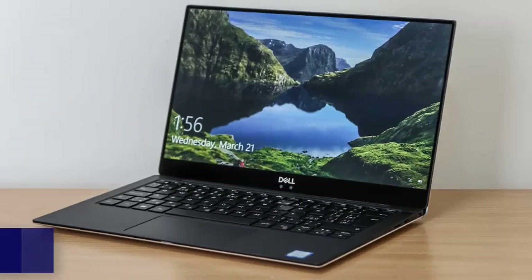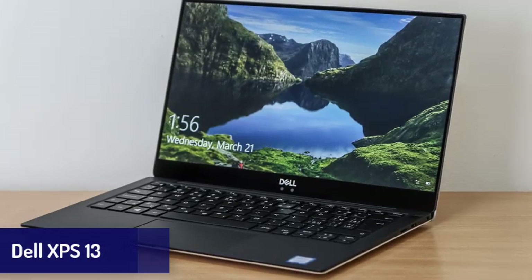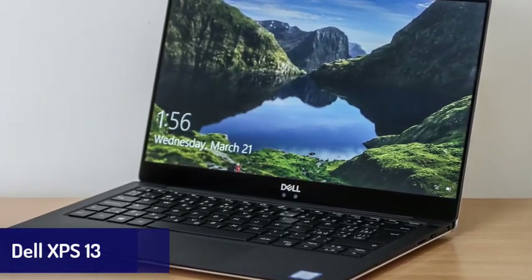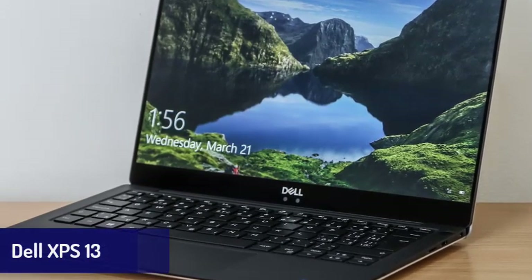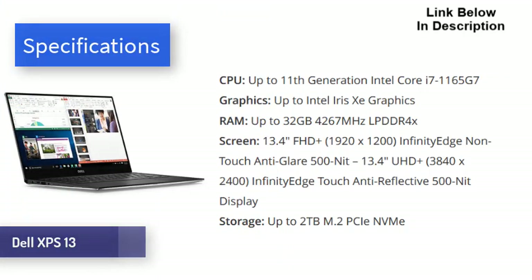Next is the Dell XPS 13. At this point, we doubt the Dell XPS line can do anything wrong. Its yearly updates have consistently made it into our best laptops list, and they're only getting better. The Dell XPS 13 is not only a gorgeous laptop — it also comes with excellent performance, a stunning display, and long battery life, alongside a few other standout features.